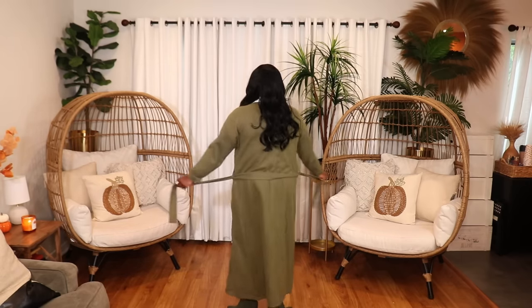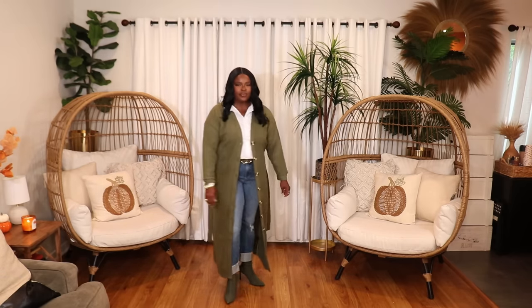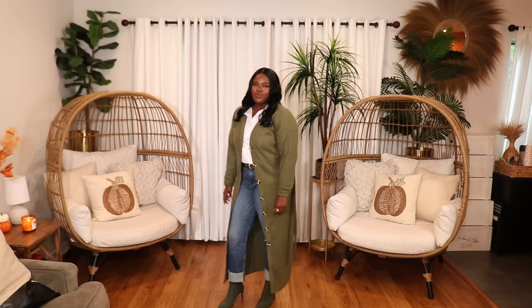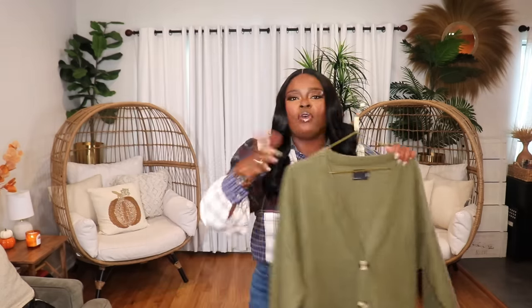The ASOS cardigan is maxi length — very very long. I think it comes in petites as well, and I'll link all the different sizes. It's such a thick cardigan. Style it up with a simple top, jeans, and some boots and you're out the door. You can wear it for casual Friday or even dress it up with black trousers and a nice white high neck top. Really really cute and nice and thick.